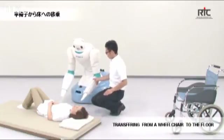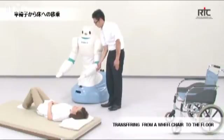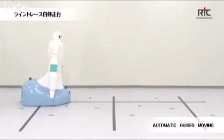As robots gradually make their way into everyday society in Japan, care for the elderly is seen as a major application. There are insufficient workers to handle the aging population, and robots have been developed to help out.